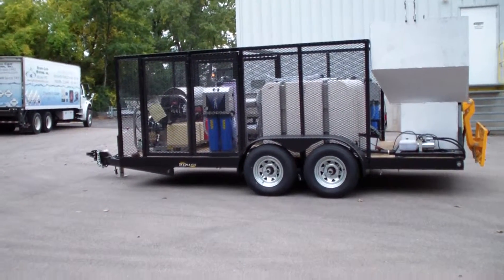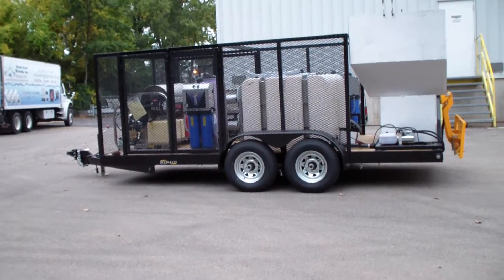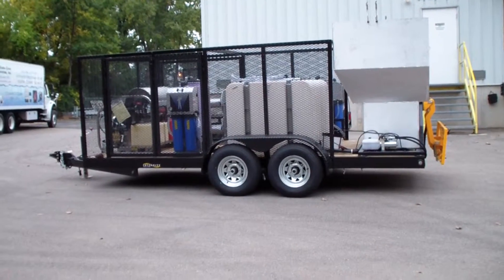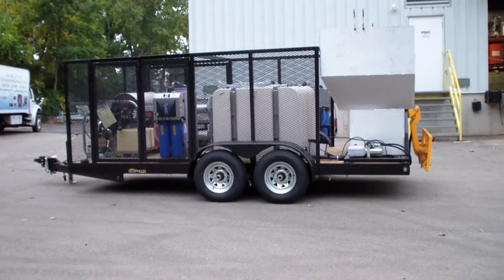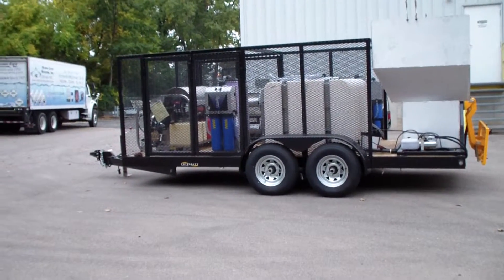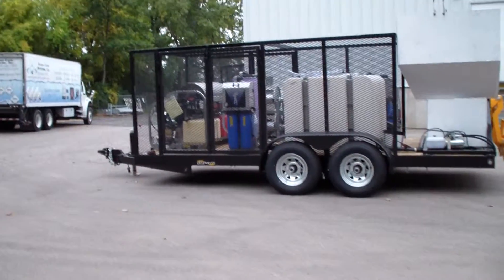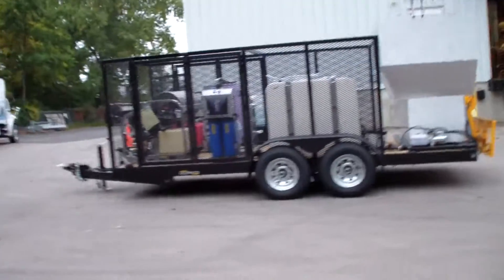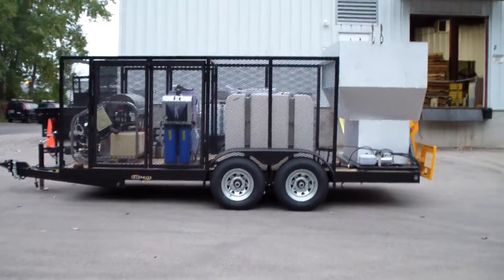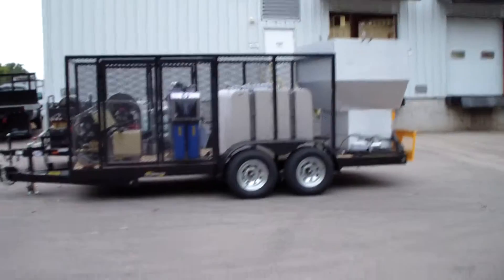It's got two 270-gallon tanks on the trailer, it's also got the wastewater recovery and filtration system, an oversized hopper, hydraulic lift, dual bin lift. It's all hydraulics — electric over hydraulics — it's automatic or semi-automatic, with galvanized rims. Super heavy duty trailer package.